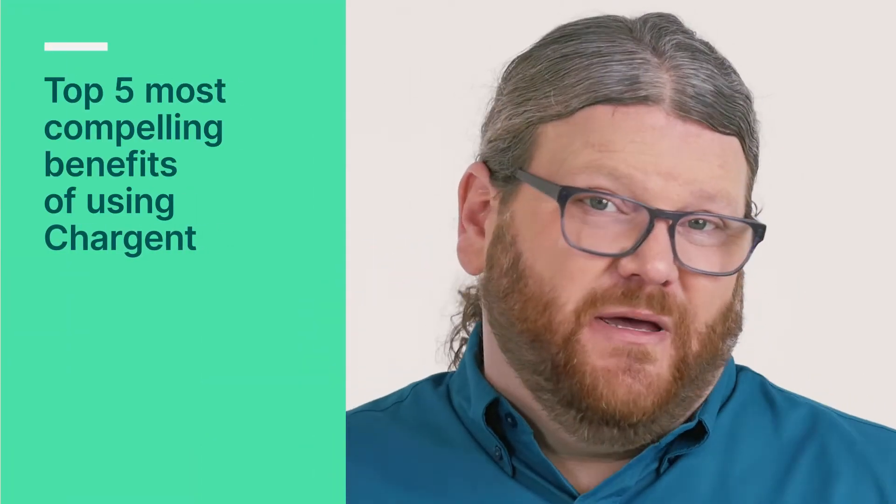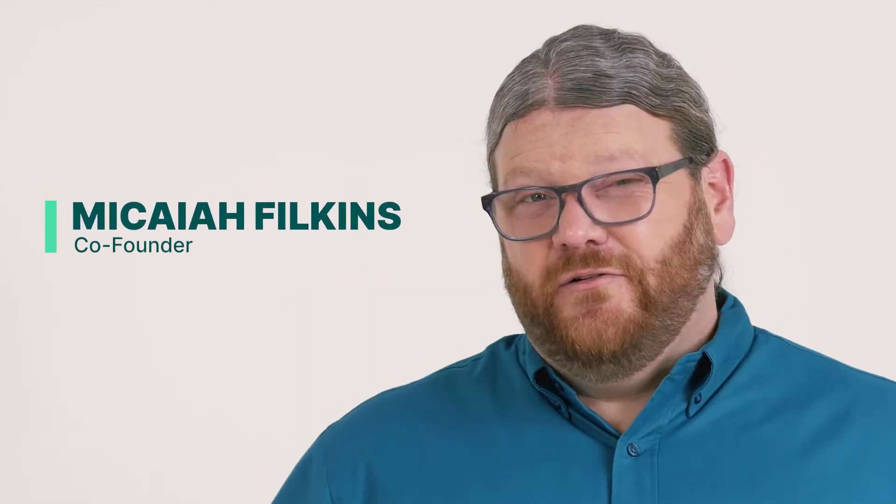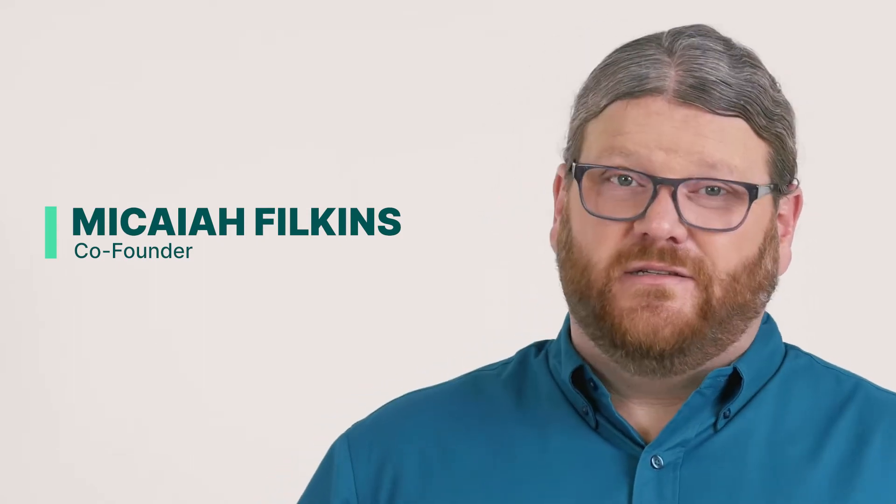You need to watch this video if you want to learn the top five most compelling benefits of using Chargent in 2022. These tools will help your organization get paid faster with less effort. My name is Micaiah and I'm from Chargent. If you're a business leader who uses Salesforce, then you are in the right place.